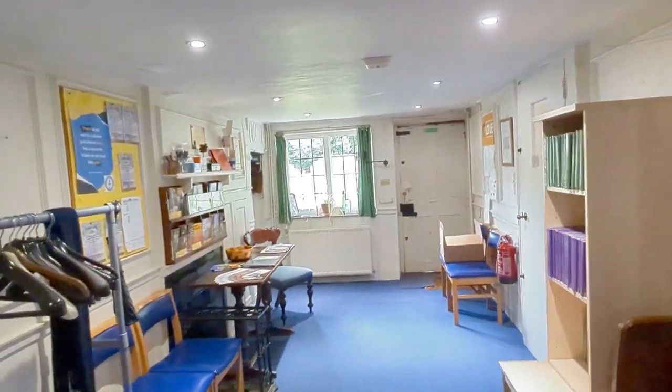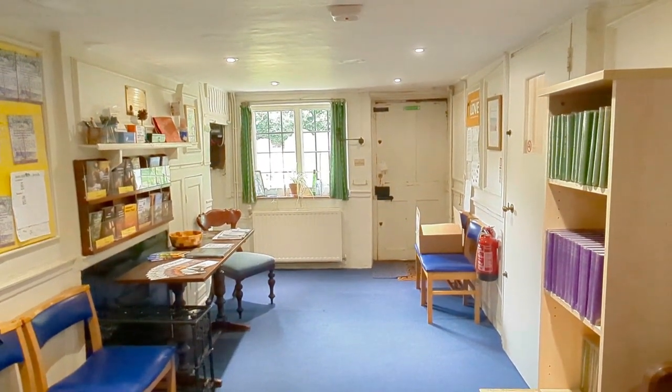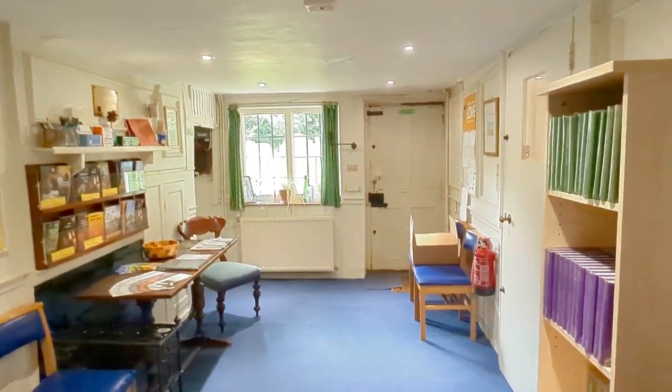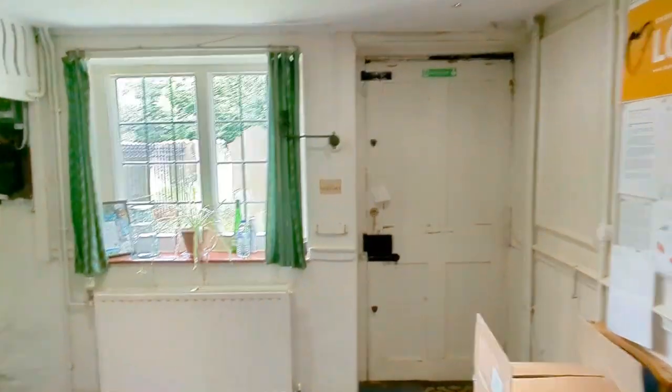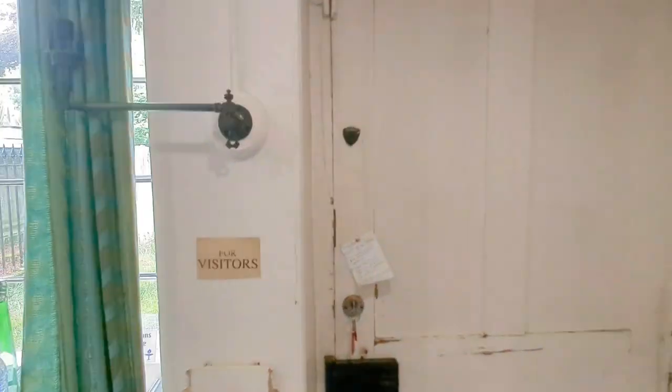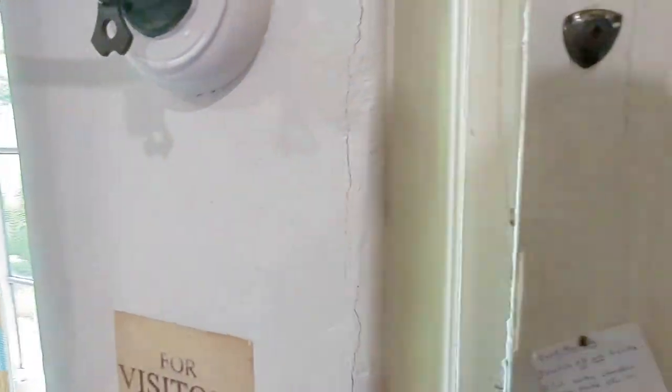Where we came in was built in the 2000s; where we're standing now is about 300 years older. This is what would have been the narthex to the congregation, and this would have been the front door as originally built.